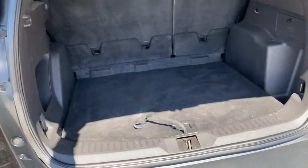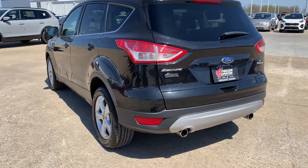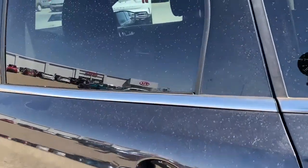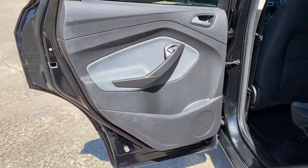Keyless entry, satellite radio, fog lamps, Bluetooth connection, aluminum wheels, steering wheel audio controls, stability control, rear spoiler, pass-through rear seat, intermittent wipers.